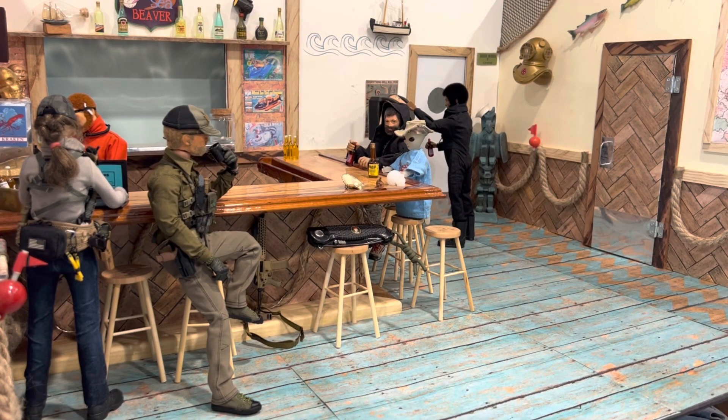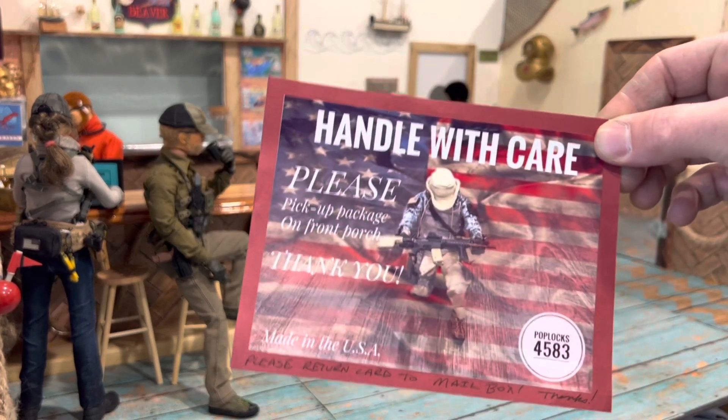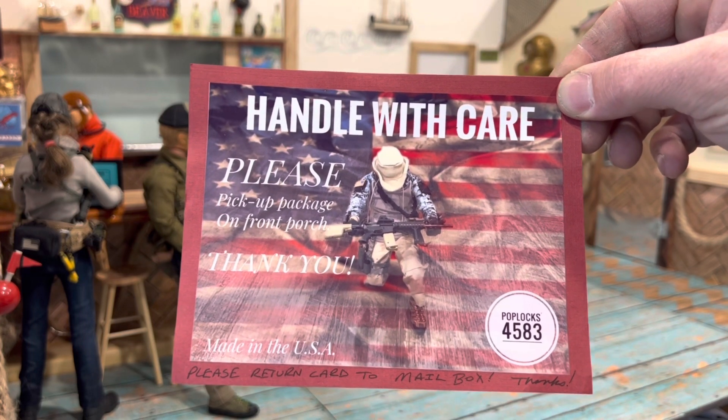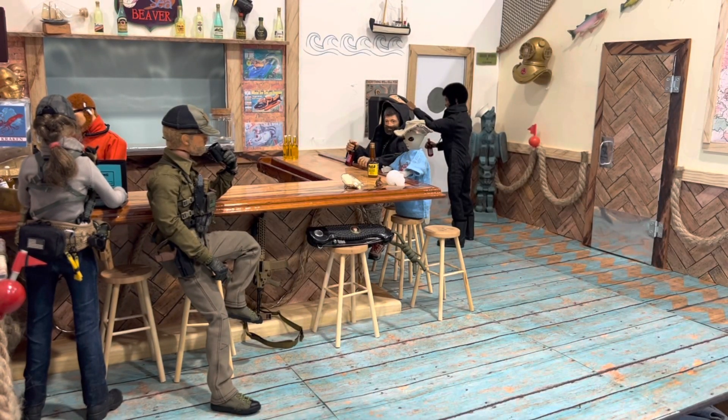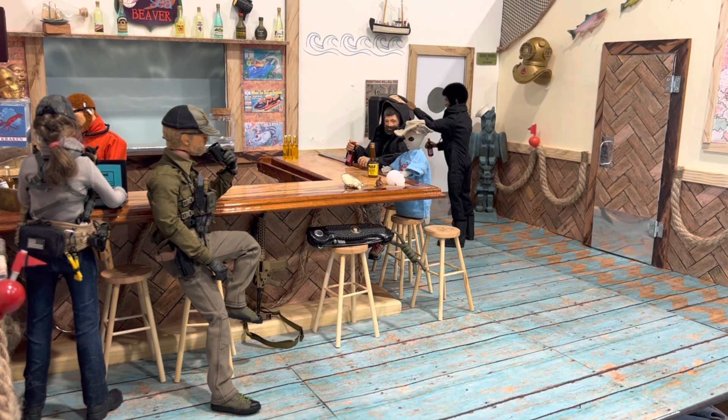What's up everybody, it's Cody from Poplox 4583 coming to you with another segment of the Salty Sea Beaver and another unboxing. This is something I got off of eBay. This is the card that I put in my mailbox whenever I send something out, so they know to pick up my packages because they usually don't fit in my mailbox. Sergeant Soldier, you got something coming.